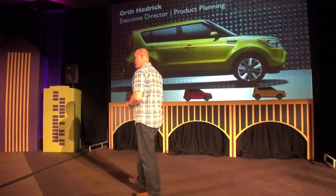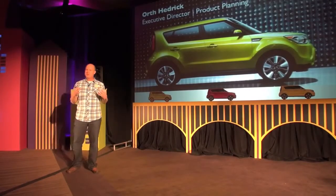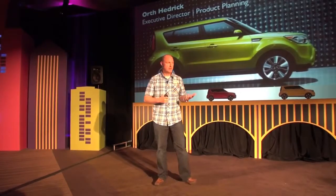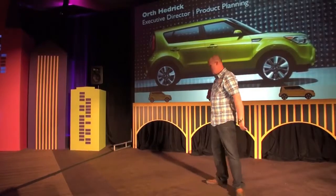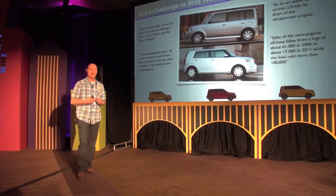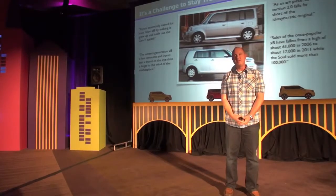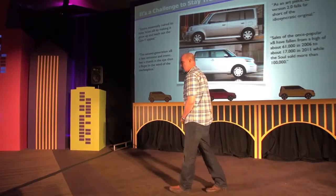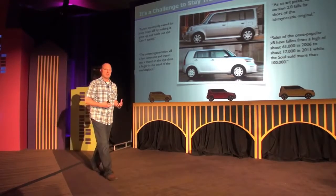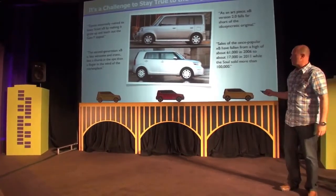Soul is an icon for the company and the marketplace, representing a unique nexus between function, affordable practicality, and design. It sits at a very unique juncture in the marketplace and sales have been phenomenal. As product planners, we had to figure out how to replace it. The biggest challenge when dealing with an icon — like what Volkswagen faced, or Mazda with the Miata, or Nissan with the Xterra — is you don't want to screw it up. We looked at competitive examples showing how to replace an icon, and also how not to do it.